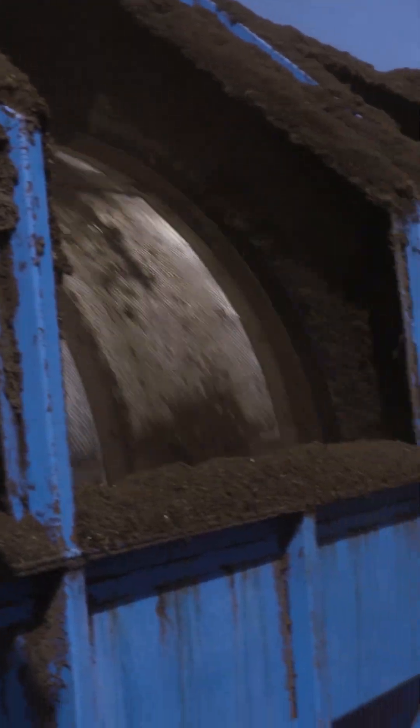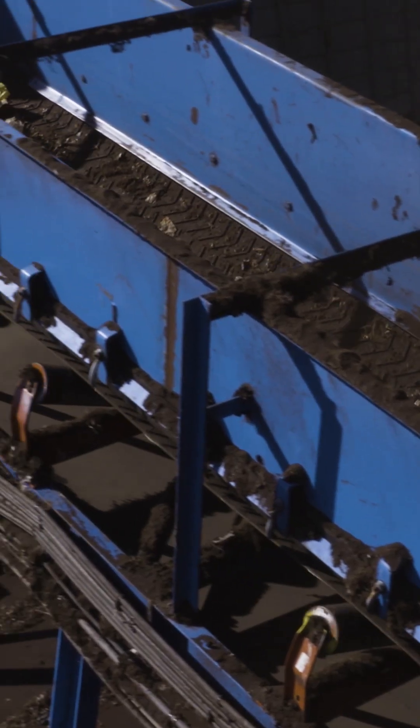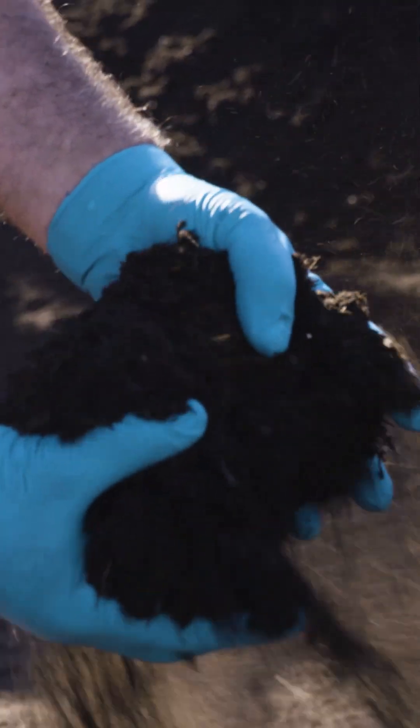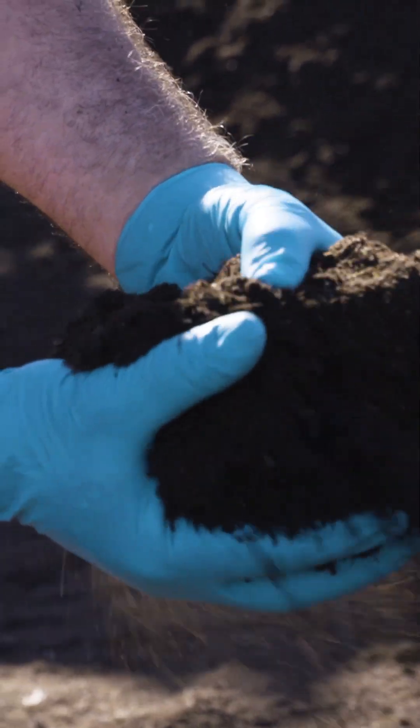Two months after the scraps first land here, this machine screens the compost one last time to remove any leftover pieces of plastic. Here's what you see in the finished product. Nice moisture content. A lot of organics in there.